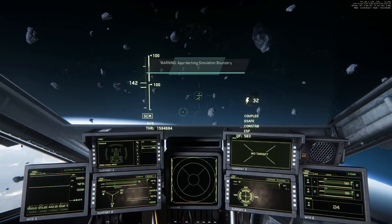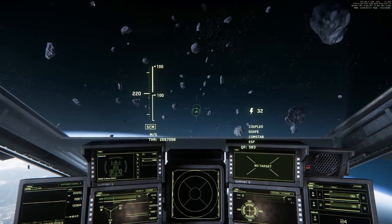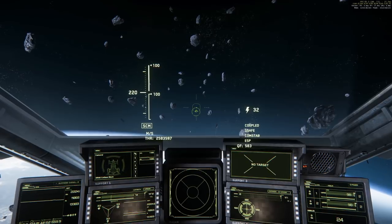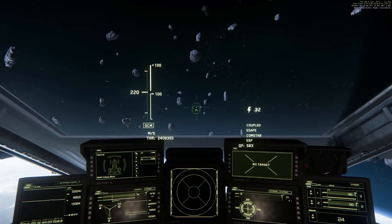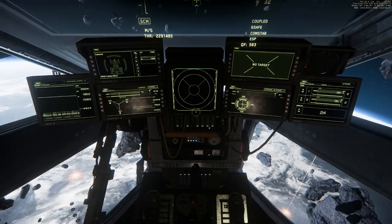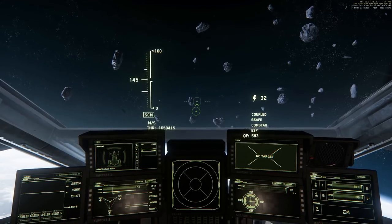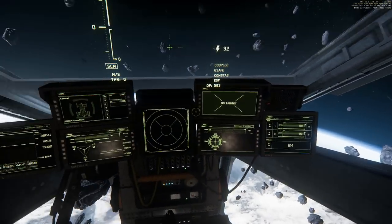And this works with any ship. The only downside is that you lose the HUD, which can be a major downside. But if you don't want to do combat missions, if you just want to look a little bit at the scene, then it's a great thing. And just to show you the difference, I'm going back to the default now.